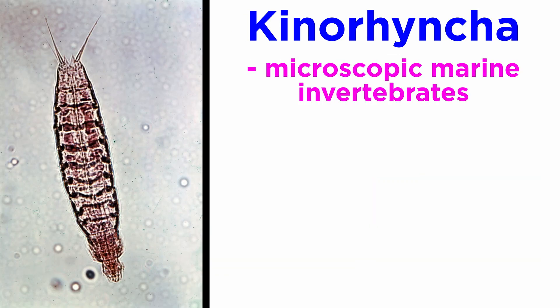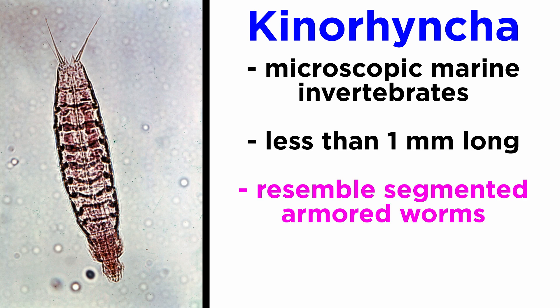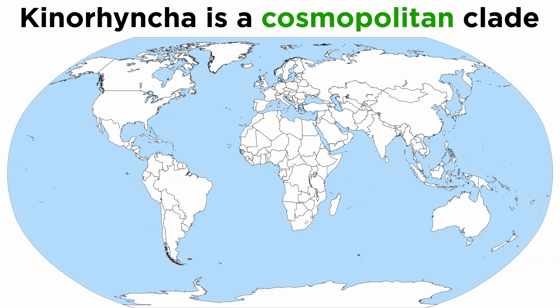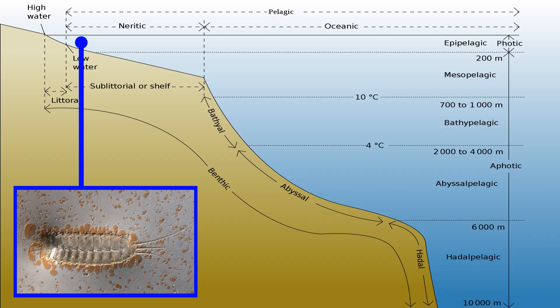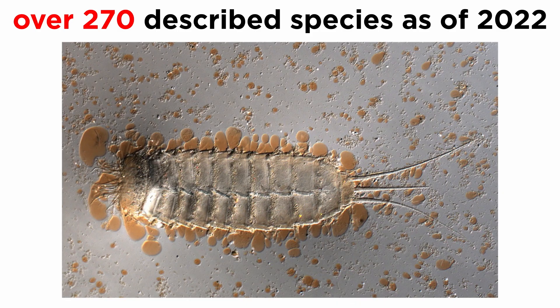They are microscopic marine invertebrates, most of which are less than one millimeter long, and somewhat resemble segmented armored worms. They are sometimes called echinodera, or 'spiny necks', and are a cosmopolitan clade, meaning they have been found all over the world — from pole to pole, from intertidal areas to depths of up to 7,800 meters, or nearly 5 miles. As of 2022, there are over 270 described species of mud dragons, and like the loriciferans we just discussed, that number is likely to increase a great deal in the coming years.